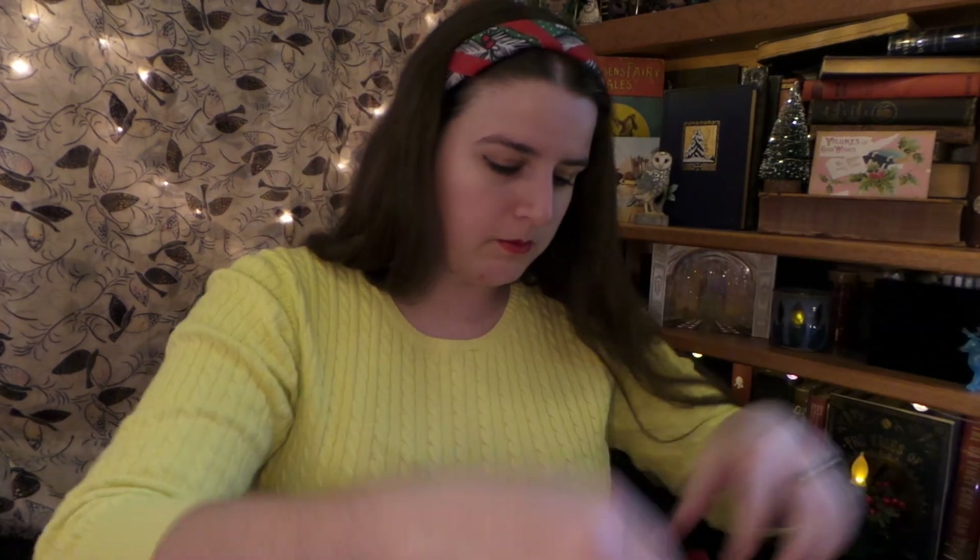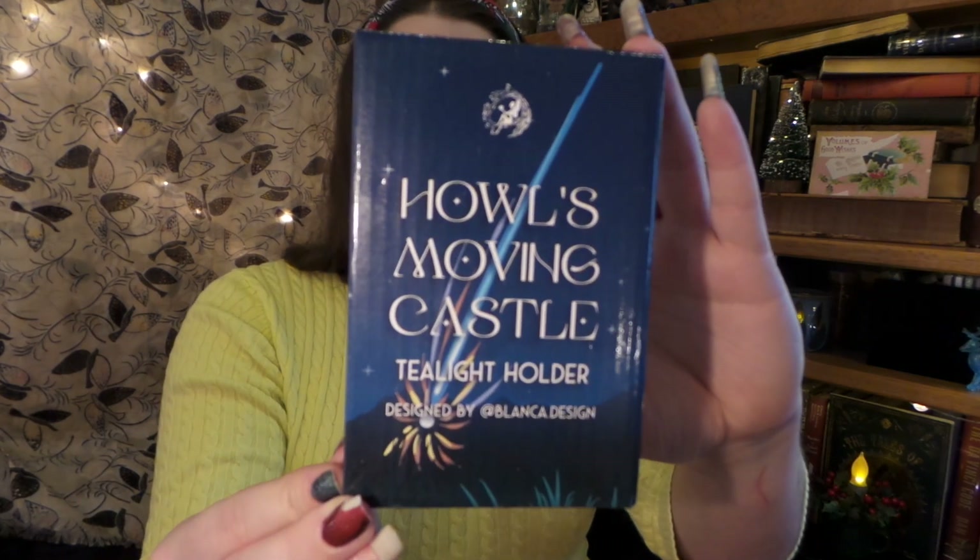First thing I see are some packing peanuts that I'm just gonna toss over there, and then I will find them strewn throughout the entire house because Mr. Rory and all the other kitties love to get into the paperwormies and the packing peanuts. So the first thing that I see is the item inspired by Howl's Moving Castle.